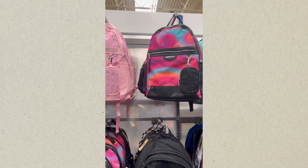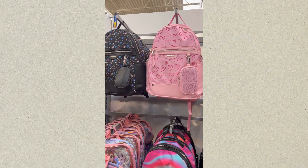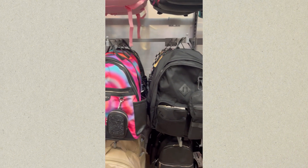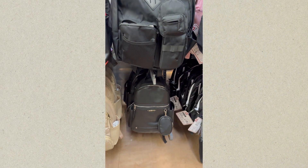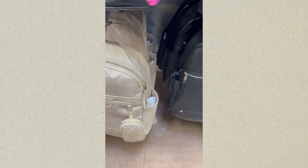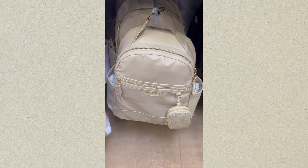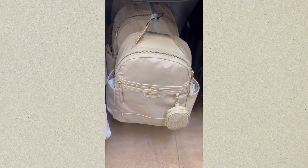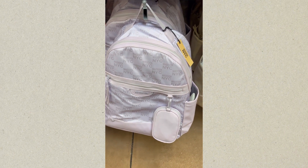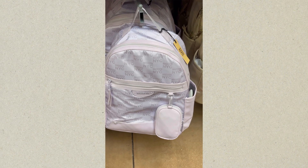These bags are Steve Madden. It was hearts — pink hearts on there. The one down at the bottom is a Madden NYC, and I believe all these bags come with a little pouch. So that was a light tan color. Madden NYC — that was a lavender purple, which also comes with a pouch.